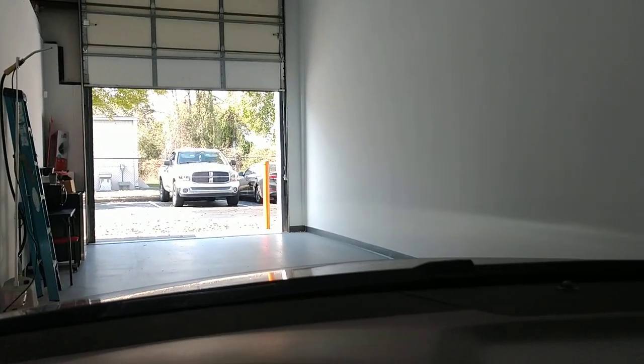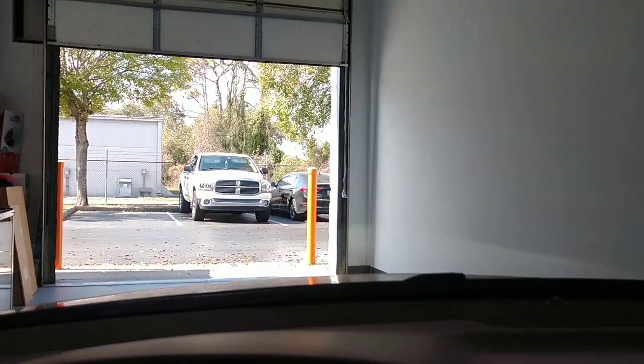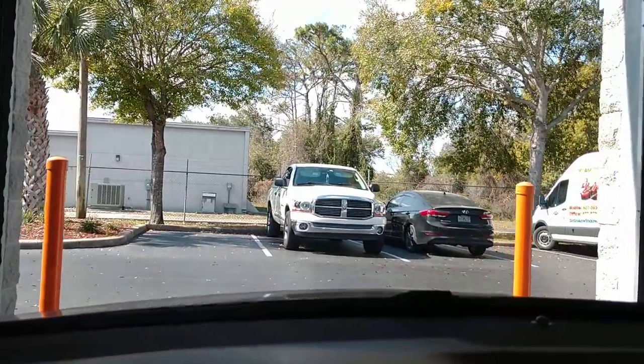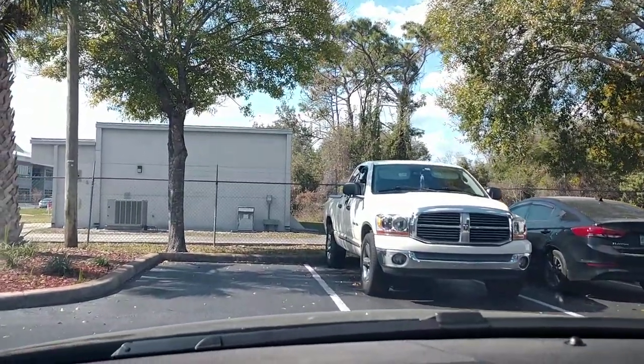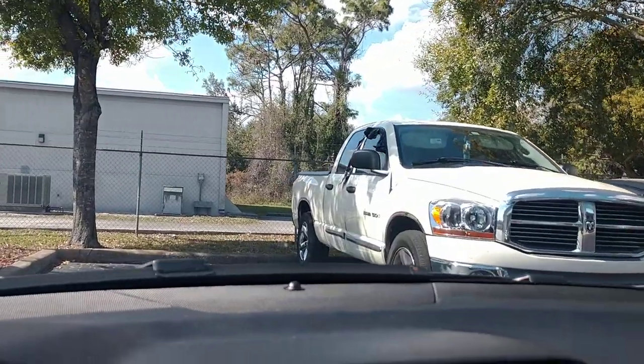Hello, my name is Sean with Tent Me and Window Tinting. I'm often asked: does the Lumar Air Blue 80 look blue when you put it on the windshield? Well, this vehicle now has Lumar Air Blue 80 on the whole windshield, and there's a white truck right there, so I'll let you be the judge.